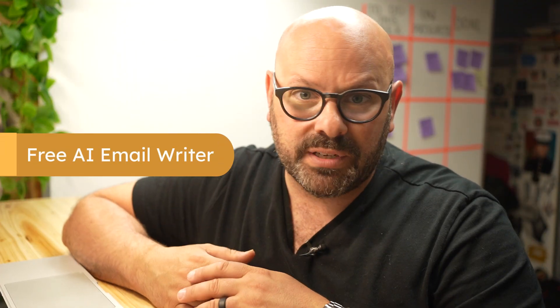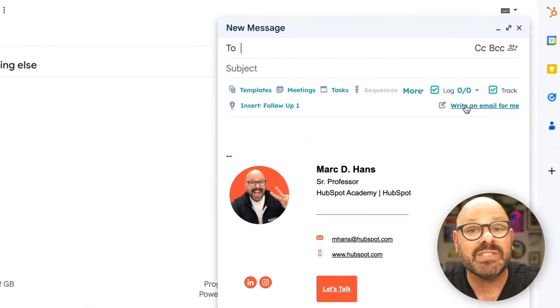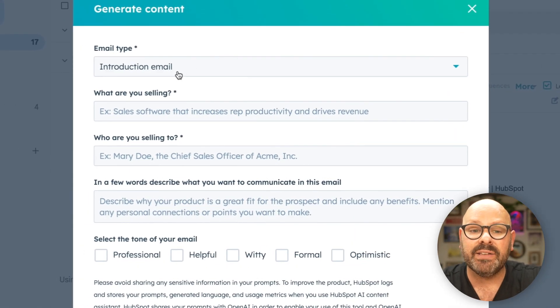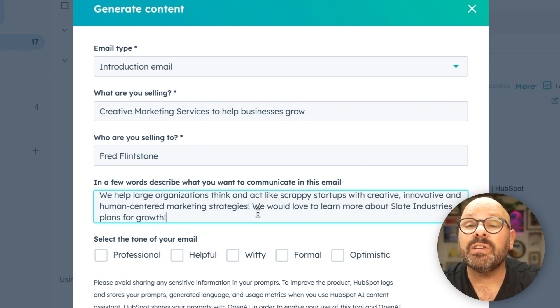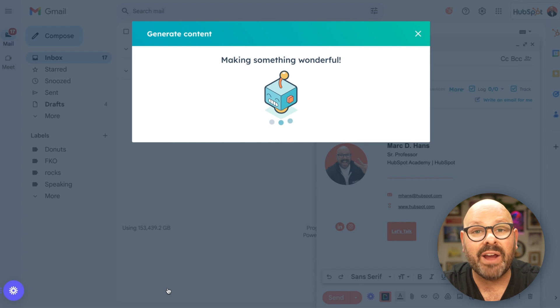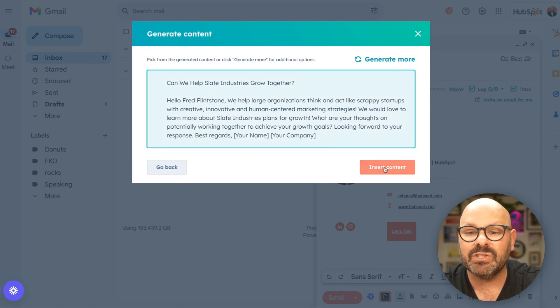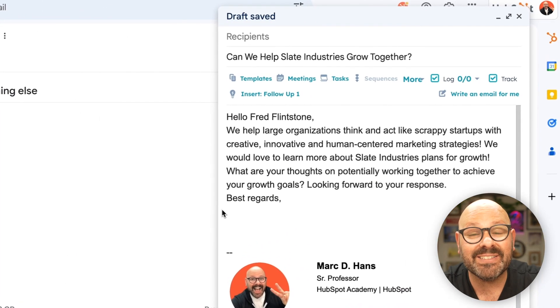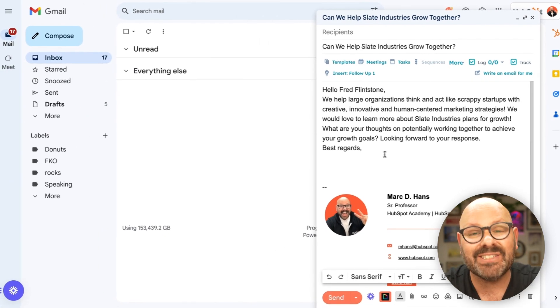Communication is so important in business today. You can use our free AI email writer right inside of your email provider. Once you connect your inbox with HubSpot, it's as simple as clicking Compose and clicking the button that says Write an email for me. It's going to ask for the type of email you want to write — I'll select an introduction email, describe what I want to sell and communicate, then select the tone. I always like to be helpful and optimistic. I'll click Generate and let HubSpot's AI email writer do the work. We see a great subject line and a great email ready to go — I'll select Insert Content. Our email is ready for our prospect, and we can add anything we want or send it as is and get started selling today.